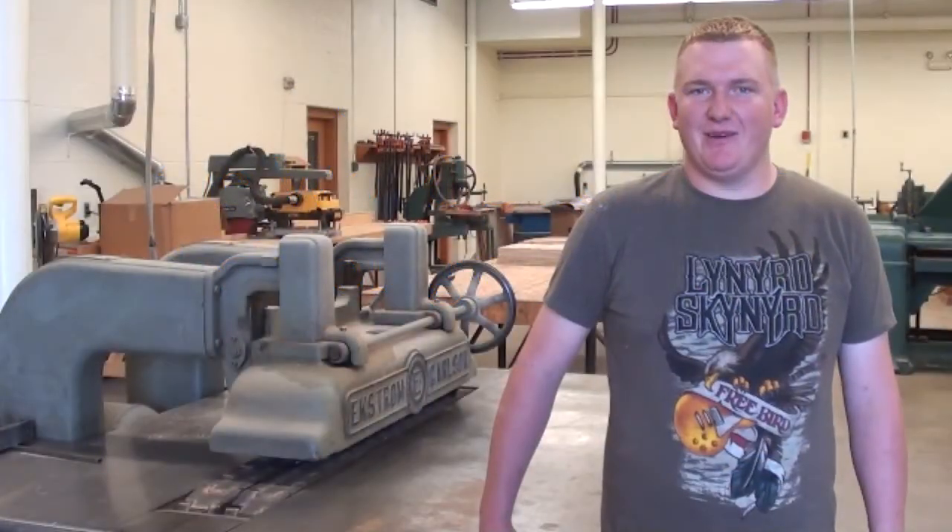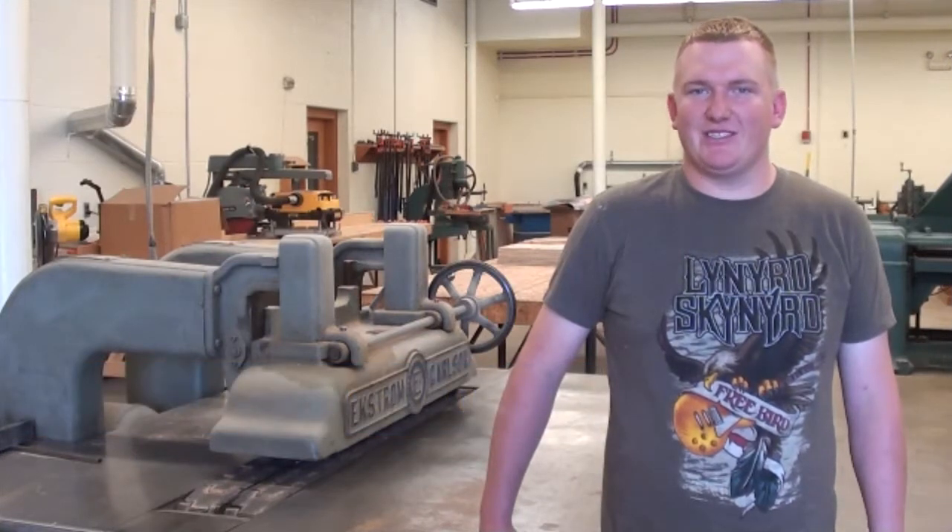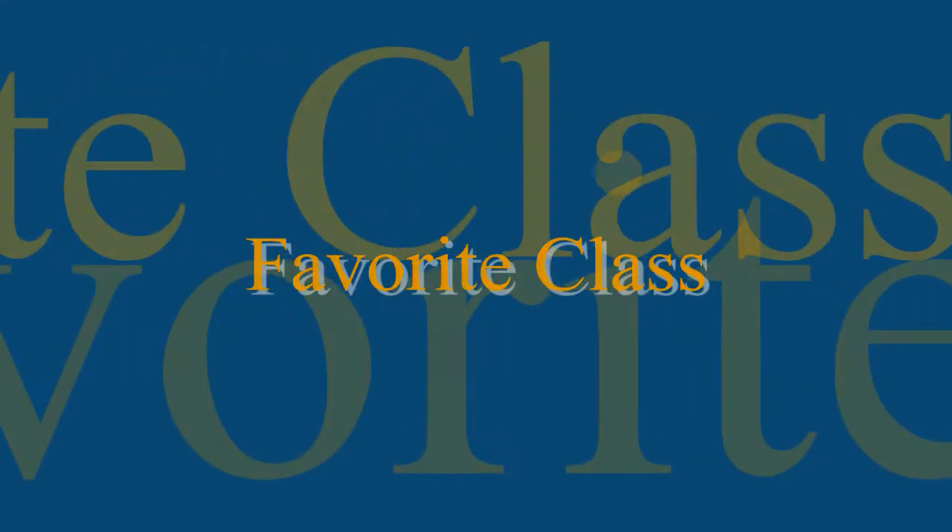I started out in engineering, but once I was here a while, I found the wood science and technology program and it catered my needs better because I wanted to do more manufacturing materials. I enjoyed the composites class because I learned a lot about the manufacture of structural components.